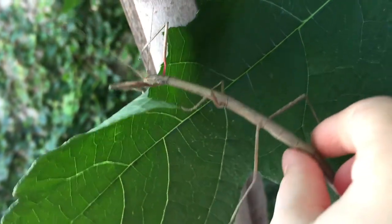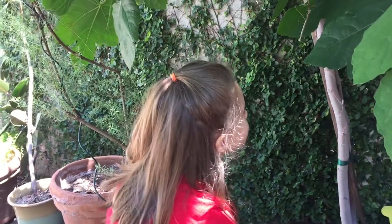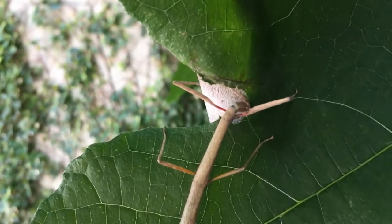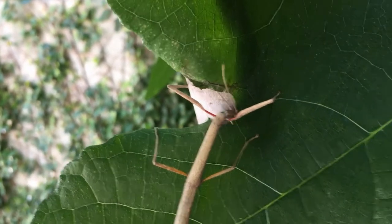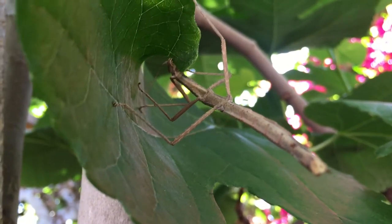Be very gentle. Only about one in a thousand are males. Females don't need males to reproduce — that's pretty convenient. Most stick bugs, or their cousins the leaf insects, come from tropical climates.